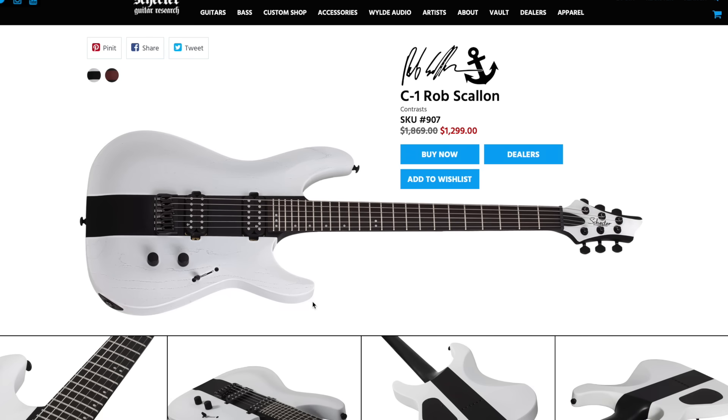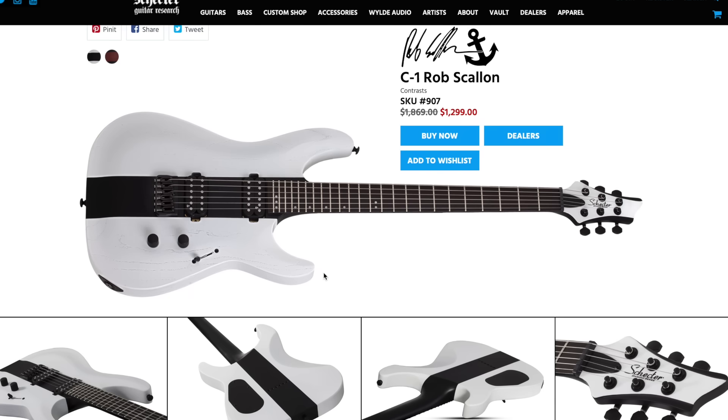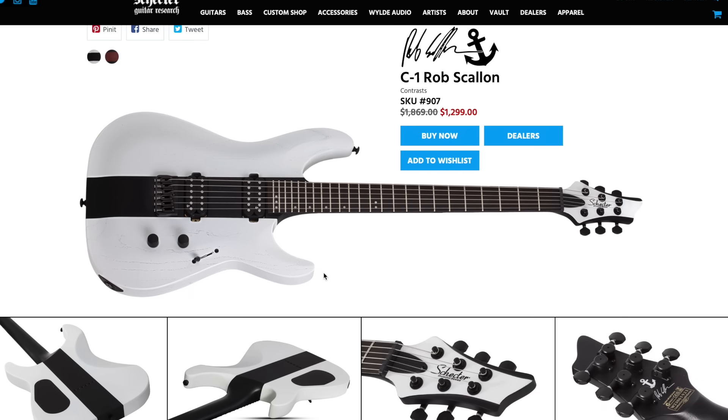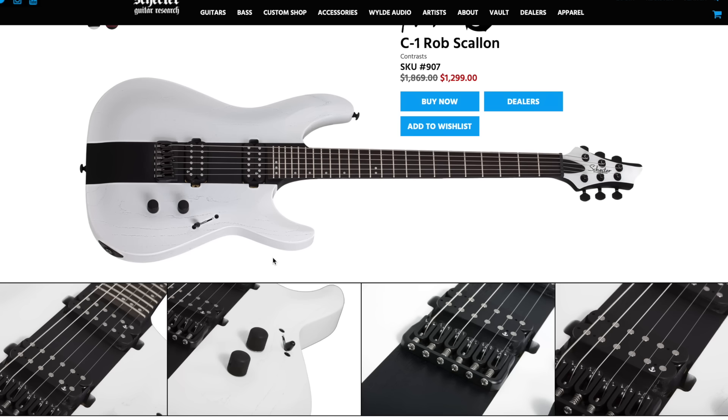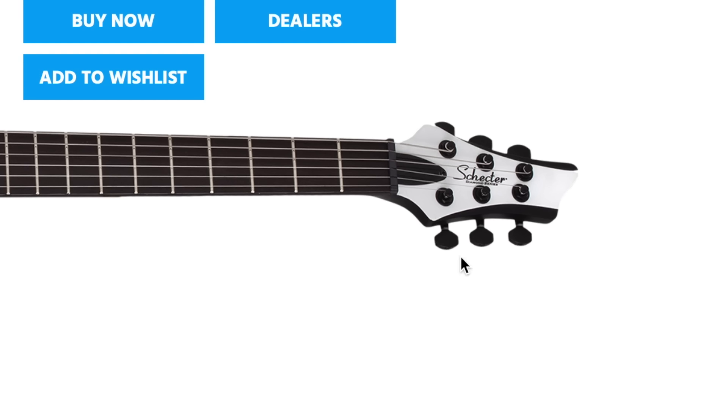I'm really excited to talk about the new Rob Scallon guitars. Last year when I was in Chicago on tour as a hired gun, I was able to meet up with Rob Scallon at the venue. We talked and did a nice long interview, and I remember him saying there would be new color variations. To see that come to life is huge — I'm really excited and happy for Rob. Congratulations man! I love the white and black so much more compared to the black and brown from the first run. White guitars pop especially under stage lights, and this guitar is sick.